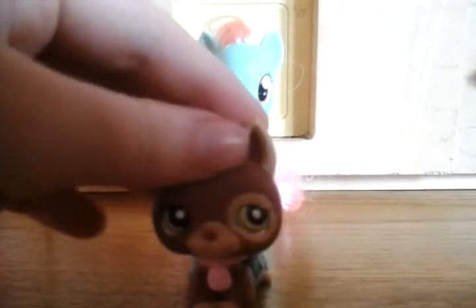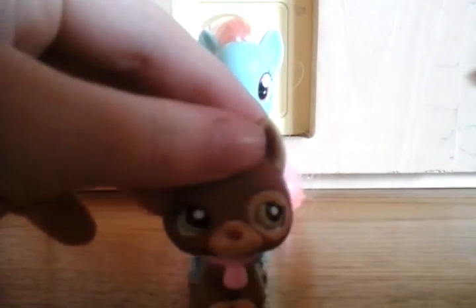Hi guys, it's me, I'm FizzPotters, day one two three four five. Today I got a new My Little Pony toy.